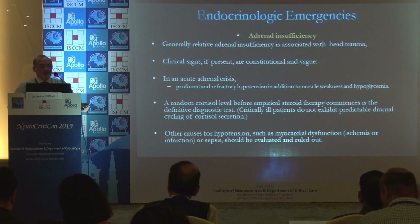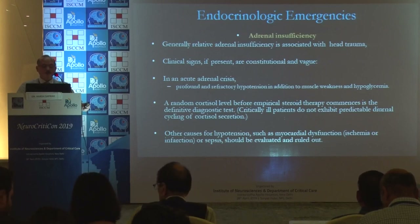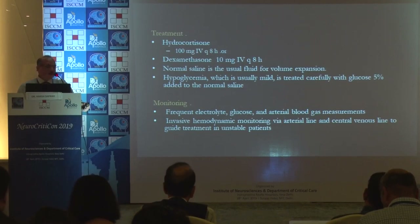Endocrinological emergencies: relative adrenal insufficiency is associated with head trauma. Clinical signs are constitutional and vague. In acute adrenal crisis, there is profound and refractory hypotension, weakness, and hypoglycemia. Random cortisol levels are acceptable in ICU because diurnal variation is absent. Other causes of hypotension, myocardial dysfunction, or sepsis should be evaluated and ruled out. Treatment is hydrocortisone or dexamethasone, normal saline or balanced crystalloids for volume expansion, and treatment of hypoglycemia with basic monitoring.